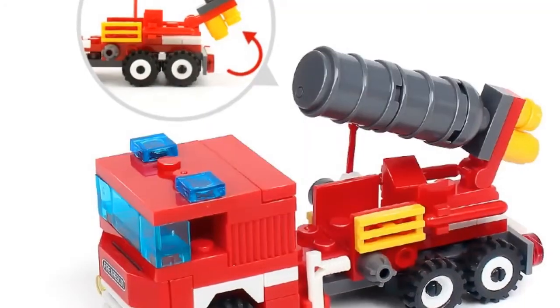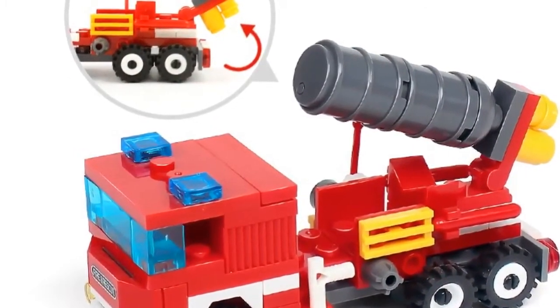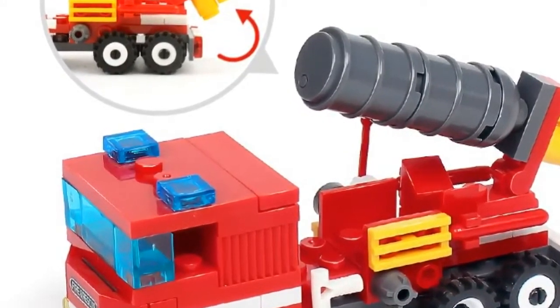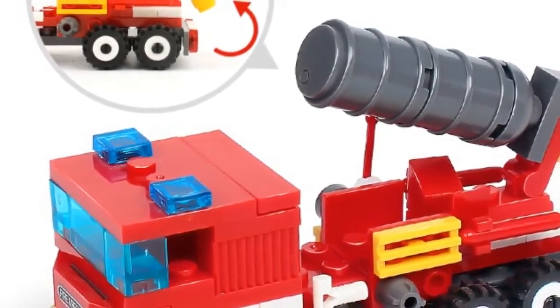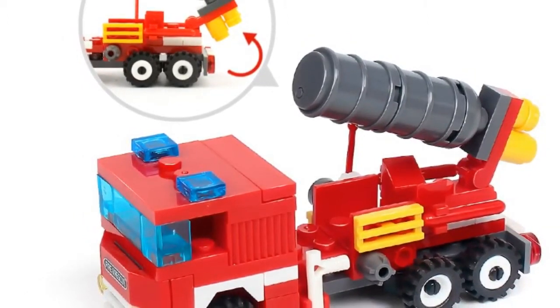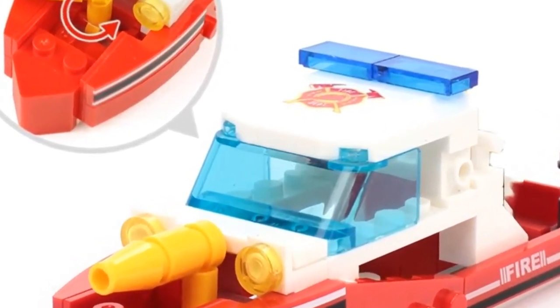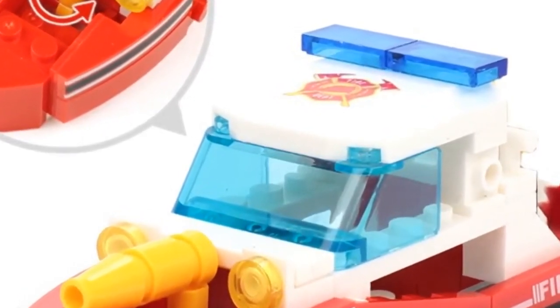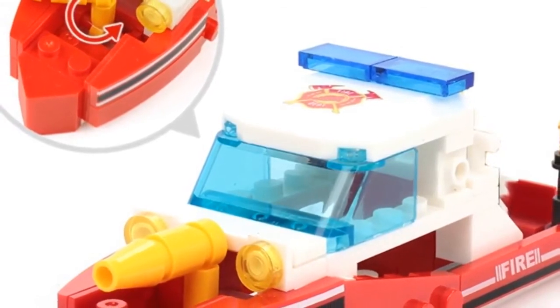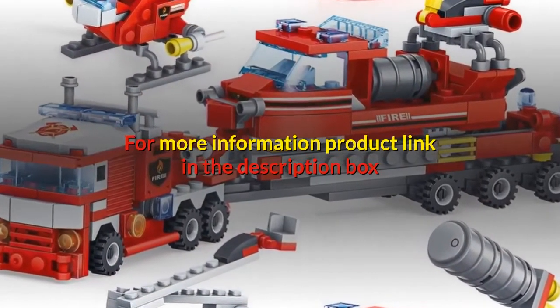Number 2. Brand name: HUIQIBAO toys. Blocks name: 4-in-1, 348 pieces firefighting set with 4 dolls by Weichibao, gift for boys, friends, and children 6 years and up. Block model: HQB0512. Product material: eco-friendly ABS plastic. 348-plus pieces with 4 dolls. Assembly method: 4 sets that can be combined into one big model. For more information, product link in the description box.